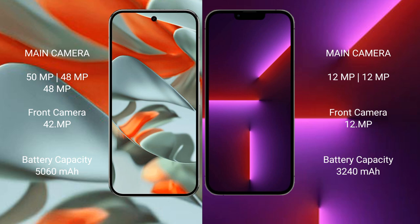The Google Pixel 9 Pro XL has a 5060mAh battery with 37W fast charging support. The iPhone 13 has a 3240mAh battery with 33W fast charging support.